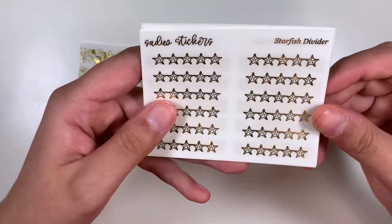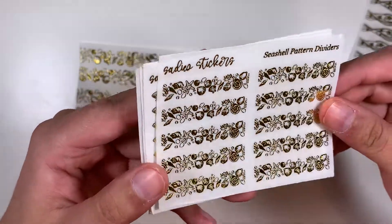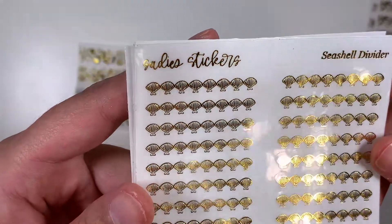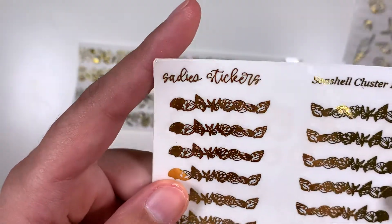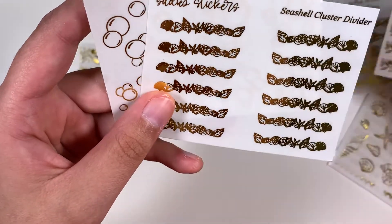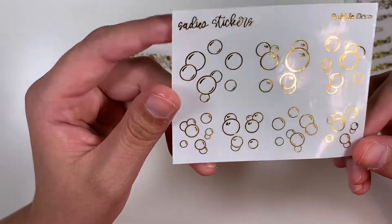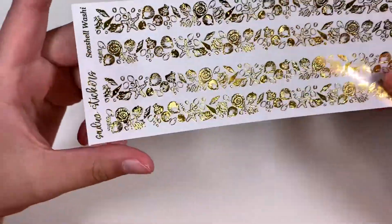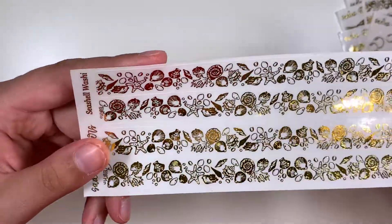Here I have the starfish dividers in gold, the seashell wave divider in gold, the seashell pattern dividers in gold — and I think they're so pretty, look at that detail. Then the seashell dividers, seashell deco, seashell cluster divider. So I guess these are similar but also not — that's a dumb thing to say, sorry. And then this bubble deco — I thought about getting more of these because I have several Little Mermaid Ariel themed kits, but I just got one sheet to make sure I use them up. I also got this seashell washi overlay in gold, which comes with two sets of the skinny one. This will be really fun to use.